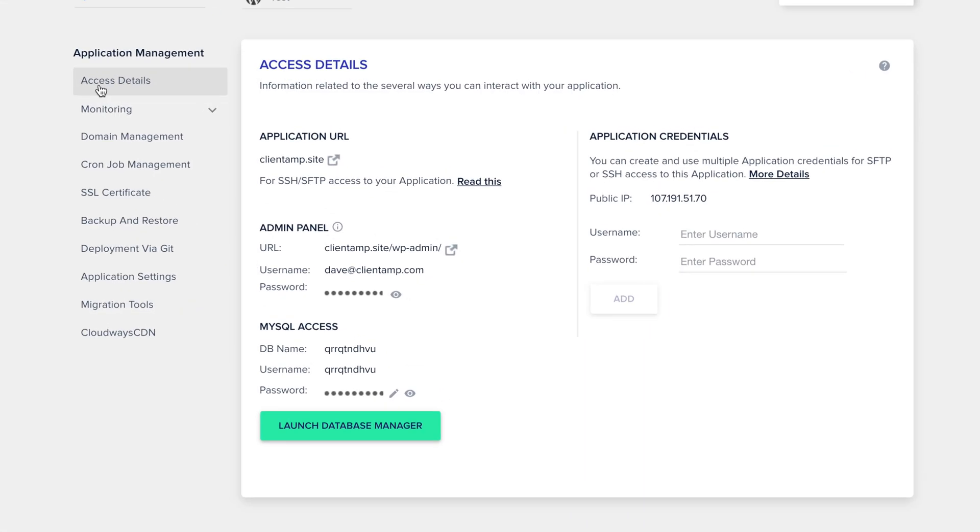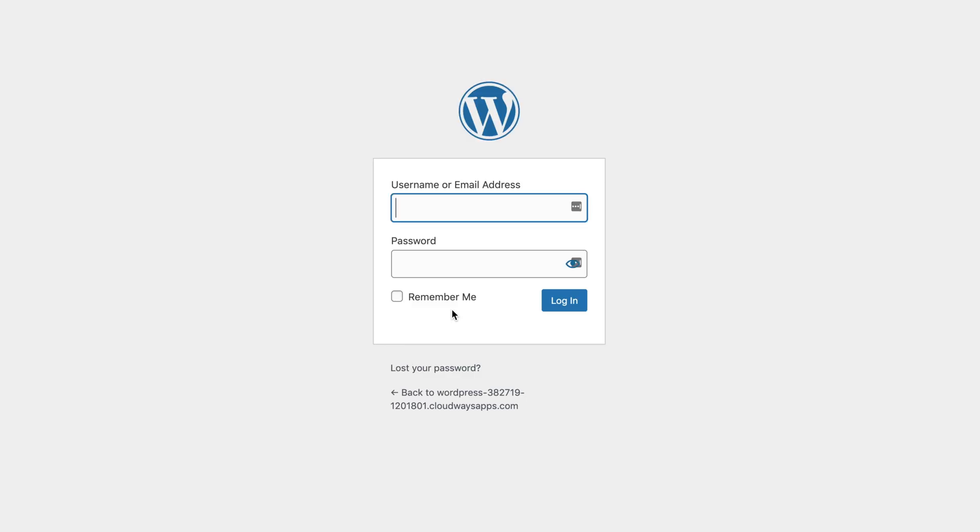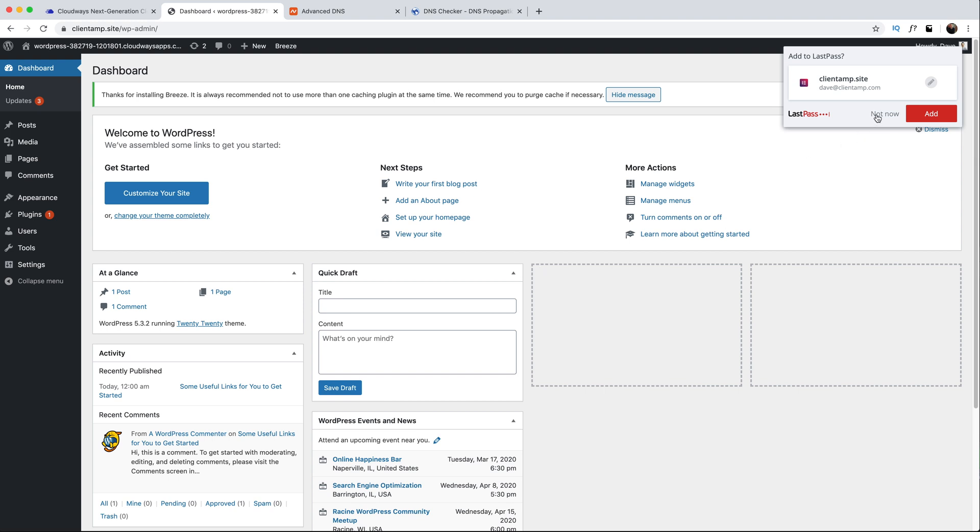Finally, we've purchased hosting, set up our domain name, and taken the first steps to secure our website by installing an SSL certificate. We are ready to learn the basics of WordPress. Go back to the application screen and under access details, look for the admin panel section. Double click on the password field and then click on the admin panel URL. This takes us to the WordPress login screen. Enter your email address — the same one you used to sign up with Cloudways — then move over to the password field. We've already copied the password from the Cloudways admin panel, so just press Control or Command V to paste it in. Hit login, and then we are in the admin section of WordPress.